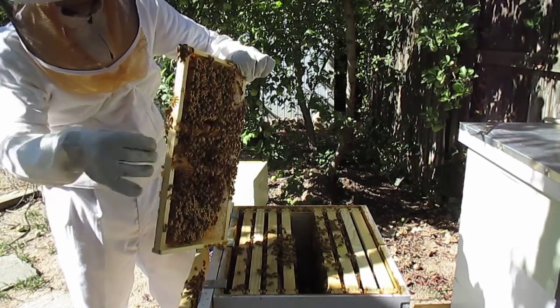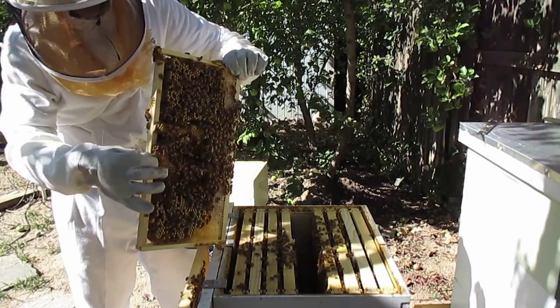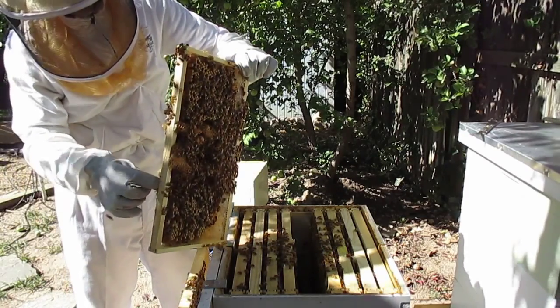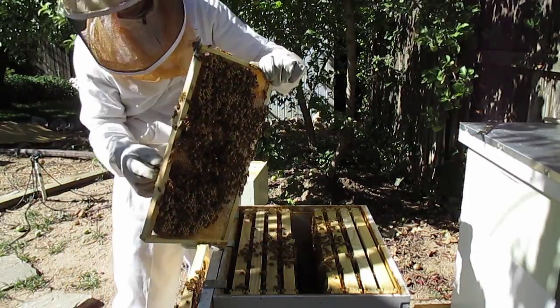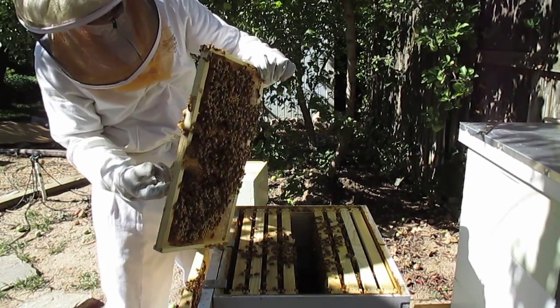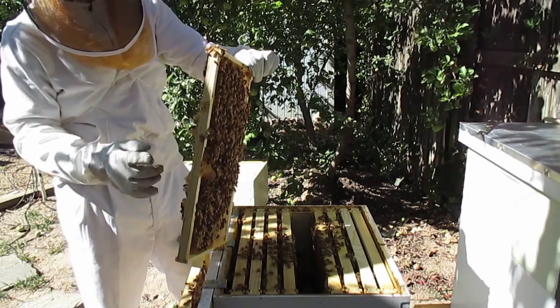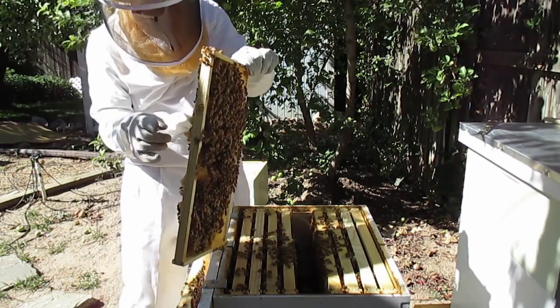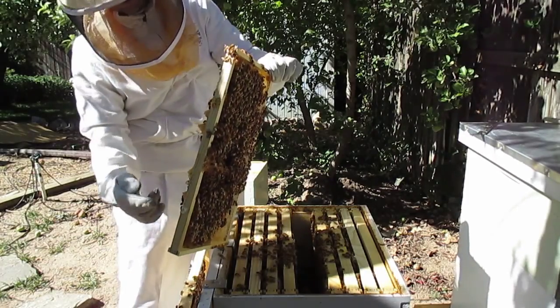I'm going to take off a lot of these cells today. Look at all that royal jelly — let's put it on my skin. Look at all that jelly. Can you imagine what that would do for my arms, legs, and back? So this is where we found the queen last week, on this frame.